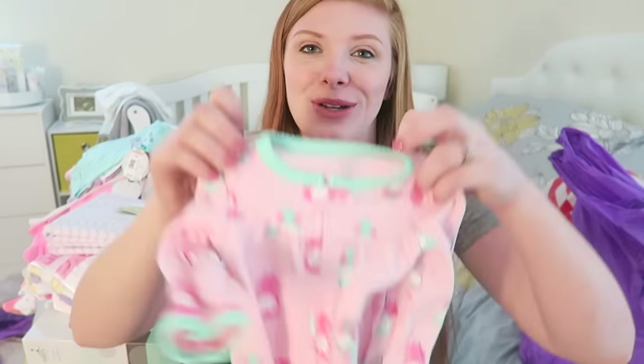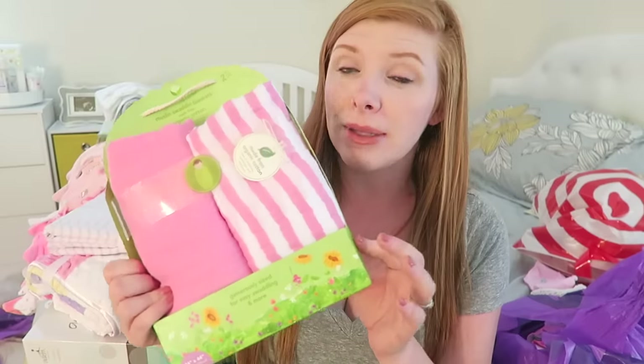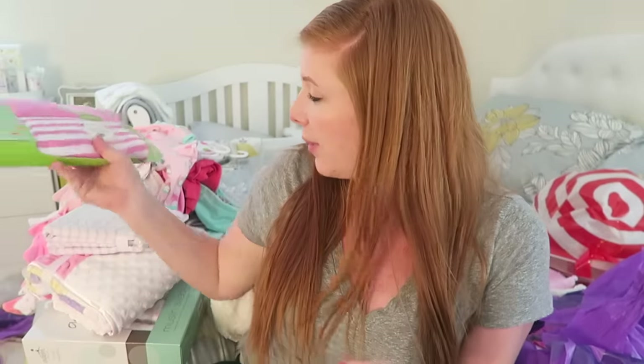I got up to get something else and realized I was sitting on something else — that's how many clothes we got. So this is a newborn size with little owls on it, from Target. These are just some more muslin swaddle blankets — these ones we got from Babies R Us. They're just plain colored, but like I said, she loves to be swaddled and I really like those blankets.